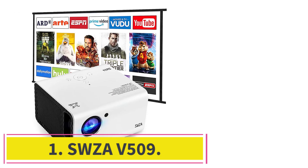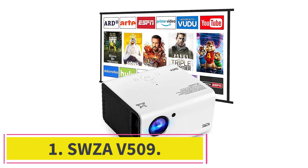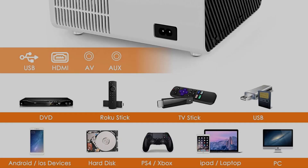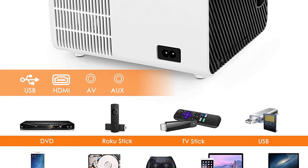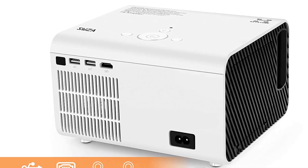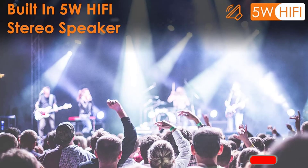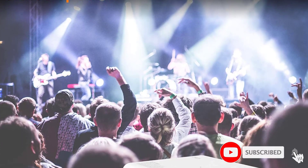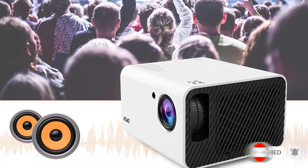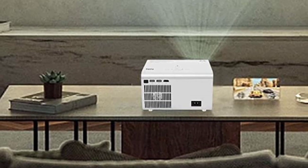Number 1: SWZA V509. The first item on our list is this portable projector from SWZA. It comes with a 1920x1080p resolution and is known for making 4x smoother images than other projectors in this range. Due to these specifications, this projector is pretty popular among those who want to play games or watch their favorite TV shows on a big screen.